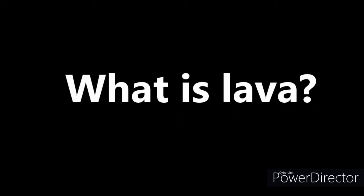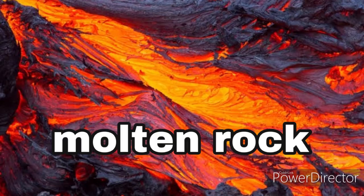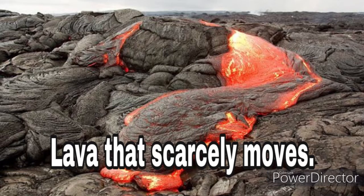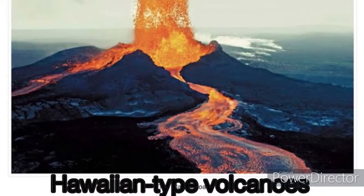What is lava? Lava is a molten rock that reaches the Earth's surface. Its temperature may be as high as 1,200 degrees Celsius. Lava may be as runny as water or so thick that it scarcely moves at all. The liquid type of lava that flows in Hawaiian-type volcanoes runs downhill in sheets and streams.